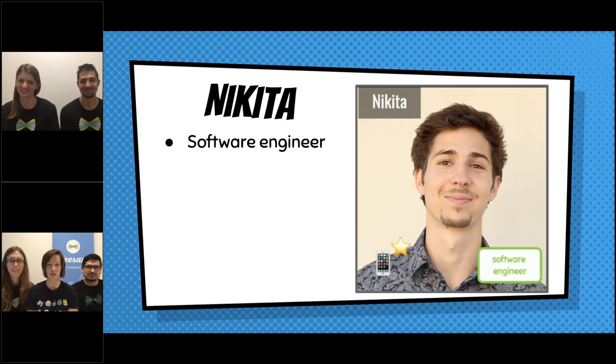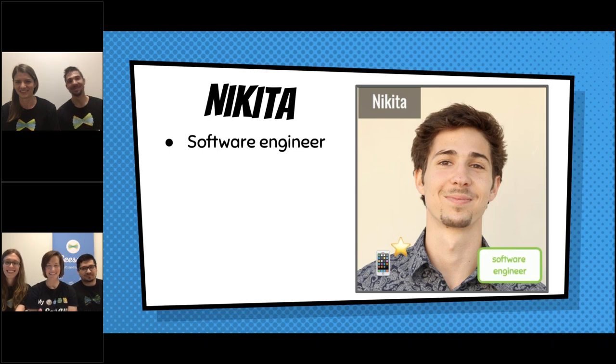We have some other friends that are still at Seesaw — they're just in another room because we couldn't all fit in one spot. Hi, Nikita. Hi, everyone. I'm Nikita. Like Eric and Aria, I'm also a software engineer. I primarily work on the Android app. So Eric was on iPhone, Aria was on laptops, and I work on Android. My day consists of pretty much the same as Eric and Aria's — I love to hang out with my Seesaw team, go to meetings, and make the product you use in your classroom better and better every day.